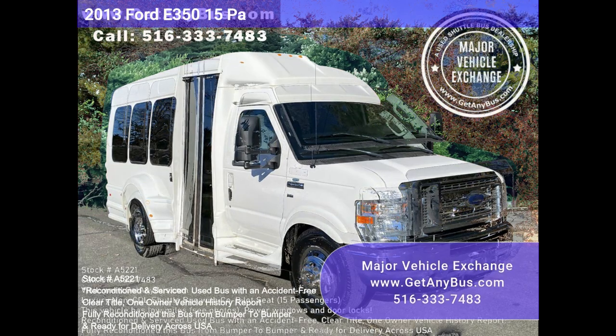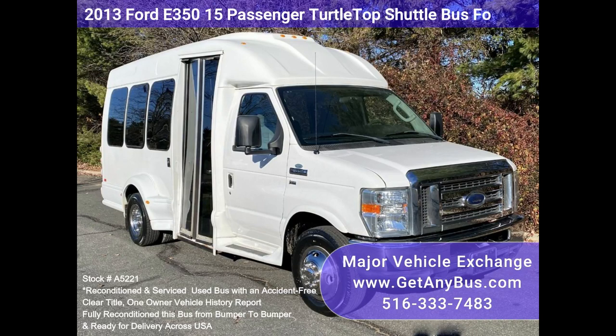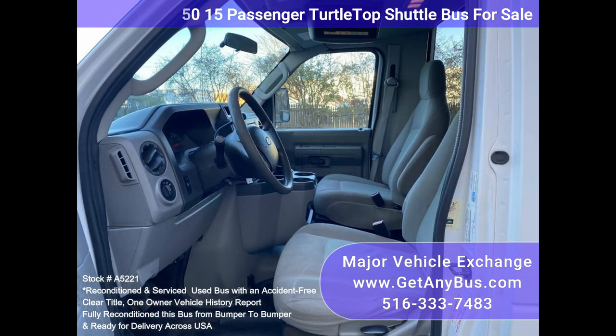Major Vehicle Exchange 2013 Ford E350 15 Passenger Turtletop Shuttle Bus for Sale, Stock Number A5221. Fully reconditioned Ford E350 Turtletop Banterra Non-CDL Shuttle Bus with seating for 15, including driver and co-pilot seats. It is equipped with a 5.4L V8 Triton gas engine and just 104k miles.